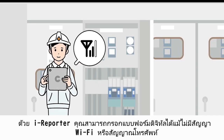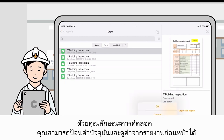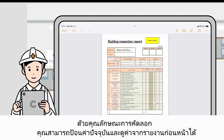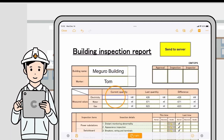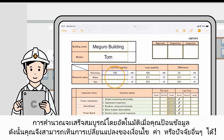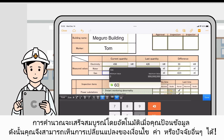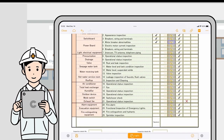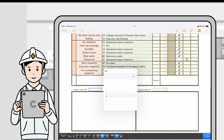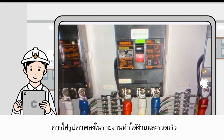With iReporter, digital forms can be filled out even without Wi-Fi. With the copy feature, you can enter current values and see values from previous reports. Calculations are also automatically completed as you enter data, so you can see the change in values. Embedding photos into reports is quick and easy.